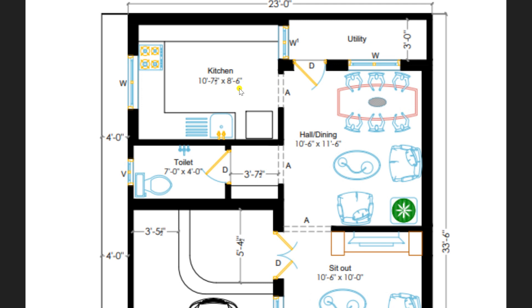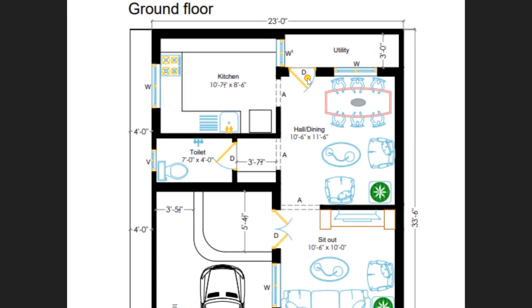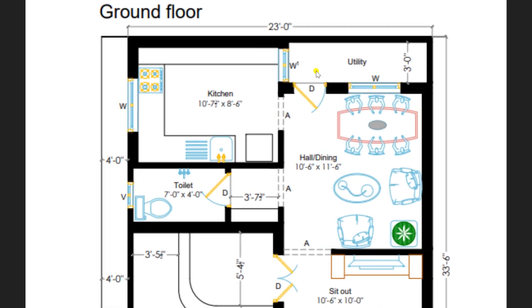From the hall, you can enter into the kitchen room through an arch. This is a very lavish kitchen area of size 10 feet 7 and a half inches by 8 feet 6 inches, attached with the dining. From the dining, you can also enter to the utility area, which can be used for multi-purpose domestic use, with a comfortable area of 3 feet.